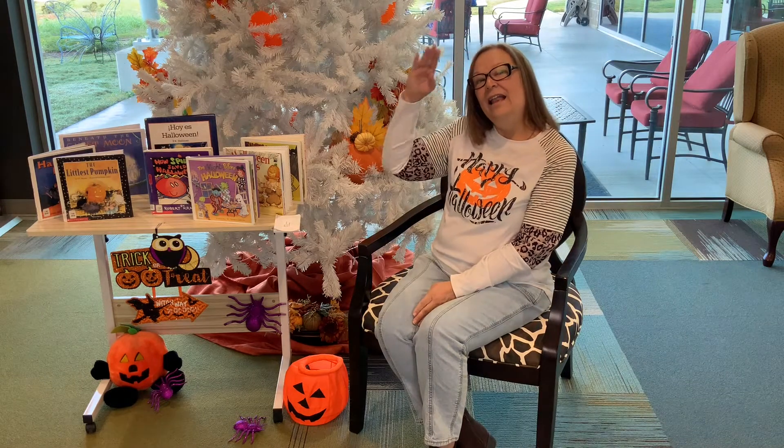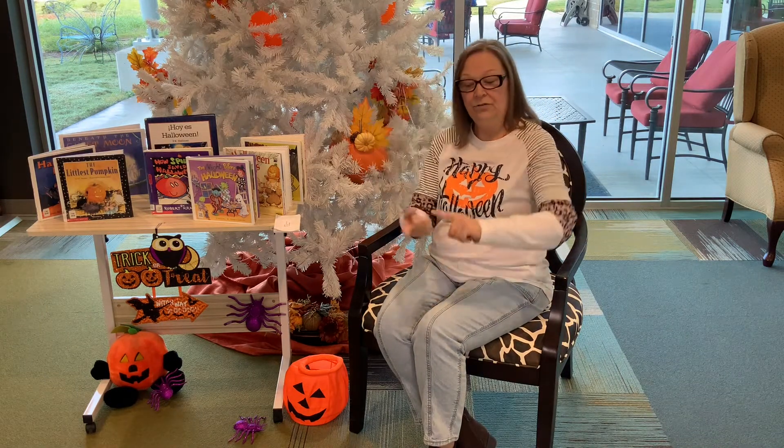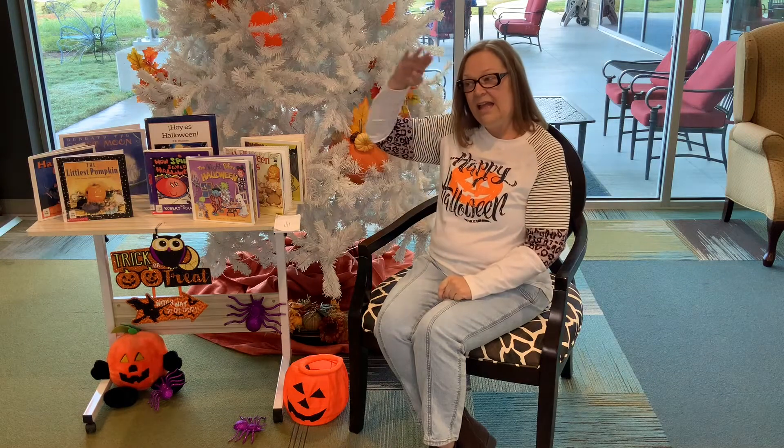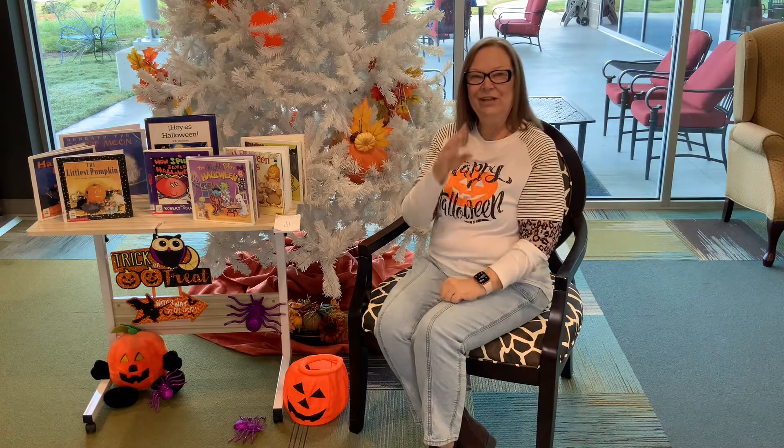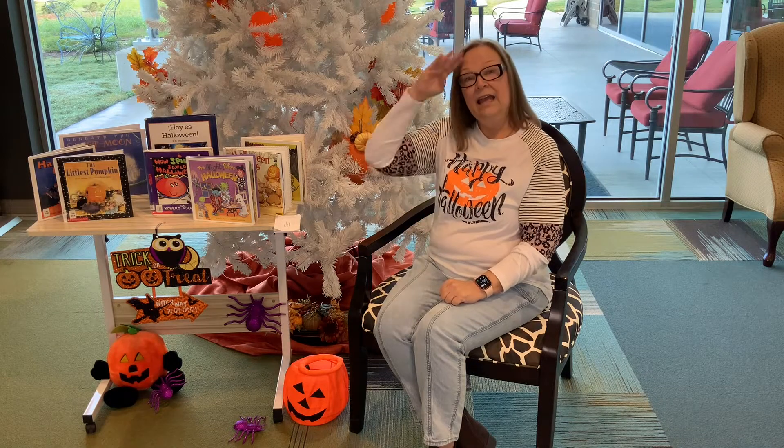Hello friends, hello friends, hello friends, it's time to say hello.